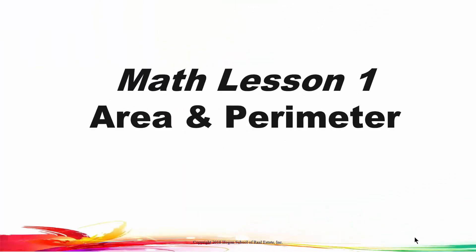So that concludes math lesson number one on area and perimeter.